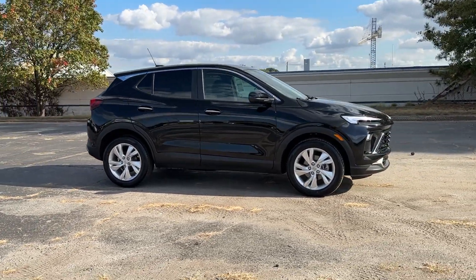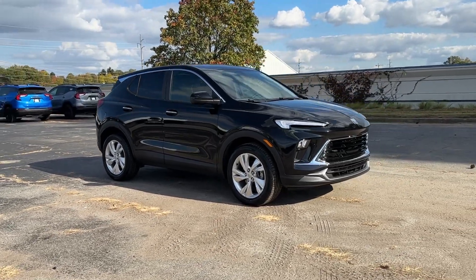Rediscover how much fun driving can be in the feature-rich Encore. Stop in to drive it today.